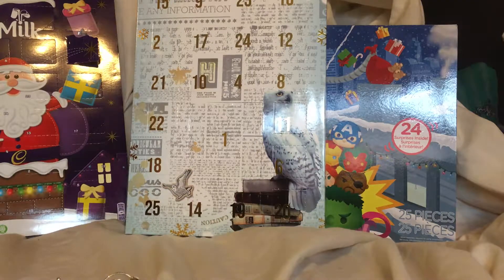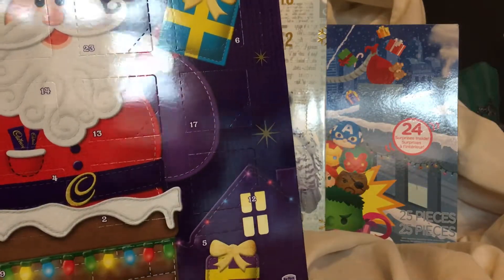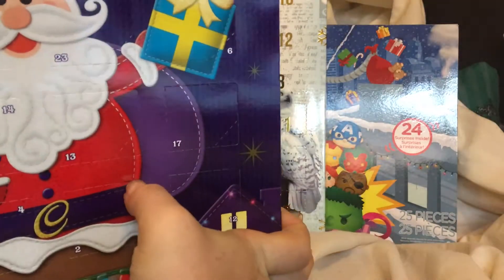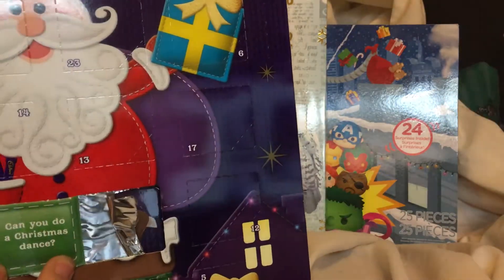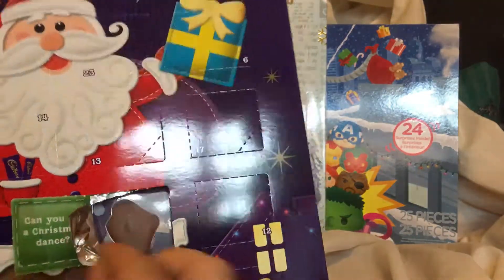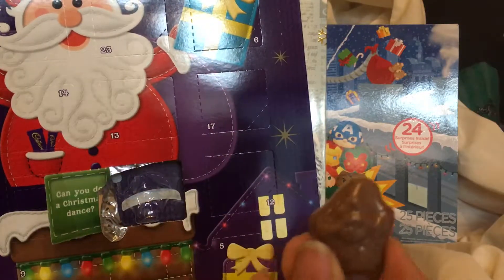Hello! It's December the second — it's a countdown to Christmas, so we're doing my advent calendars. First we've got the Dairy Milk advent calendar. Window two is the one we open — it would be chaos to open these in any other order. Come on, what have we got? Can you do a Christmas dance? Probably. What's the picture? It's like a bauble, and this appears to be an elf.